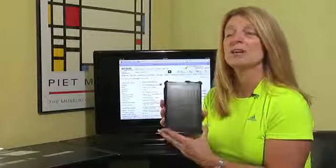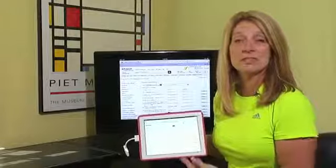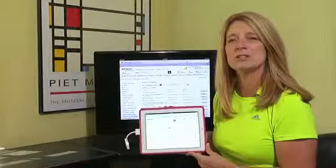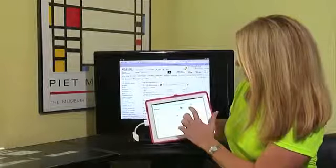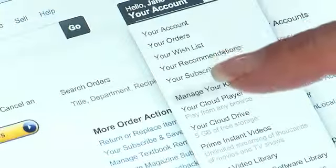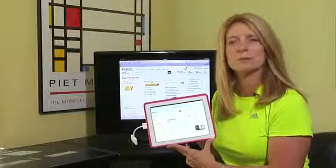A third troubleshooting tip is to go to your Amazon account online. If you still see items in pending status, go to your account and make sure the payment option you selected is still valid — maybe your credit card has expired or something else is happening. Select the account option, go to your account, and verify that your credit card information is set up properly.